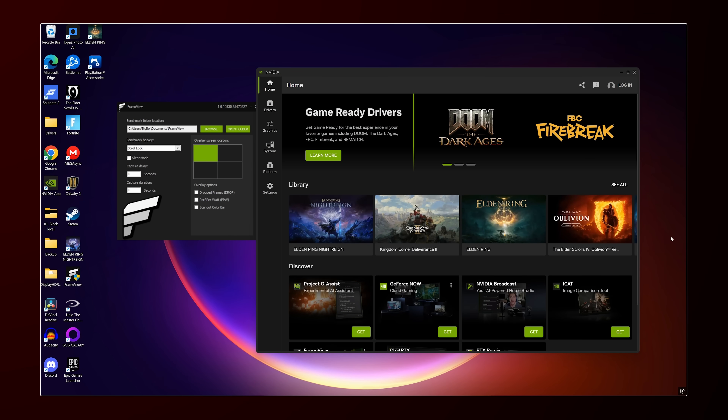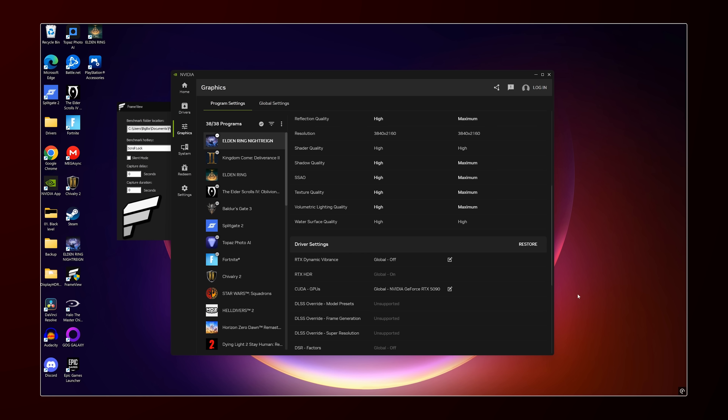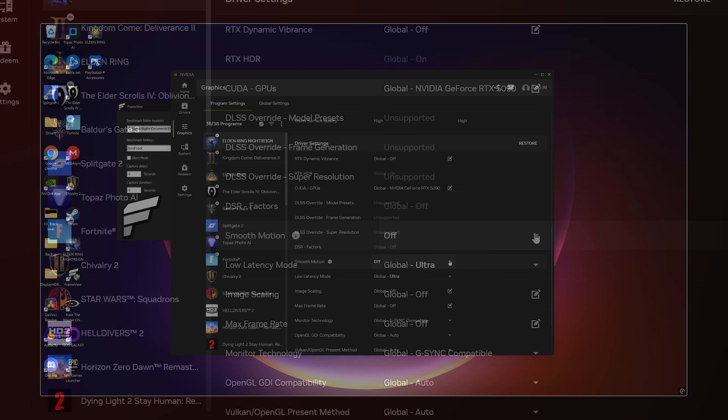The setting I'm talking about — if we open up the Nvidia app and move over to the graphics settings — let's take a look at, for example, Elden Ring Night Rain. This is a game which is locked to 60 frames per second, but this new setting in the Nvidia app, which is called Smooth Motion, will actually bypass that and allow you to get 120 frames per second. And yes, it does really work. In fact, it works so well that I'm no longer going to be playing this game without this setting on.